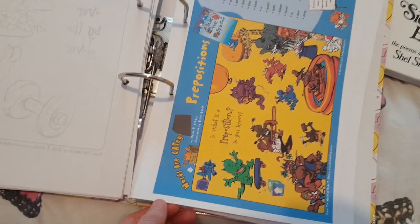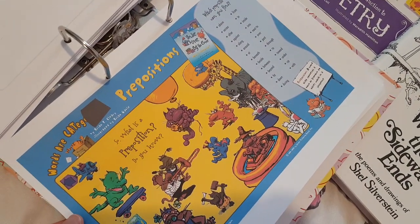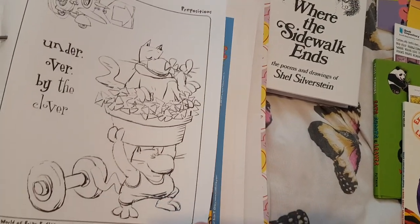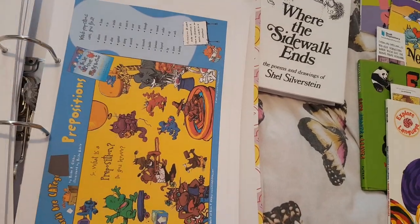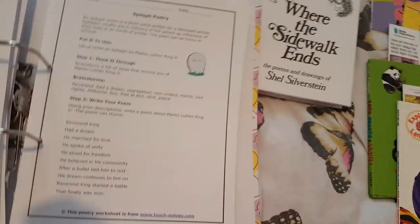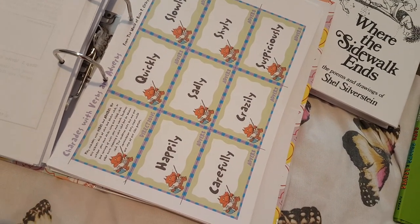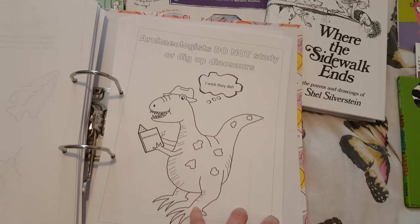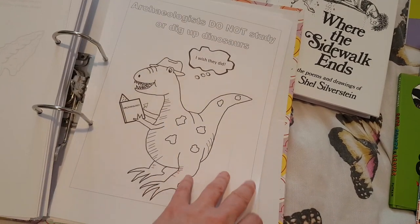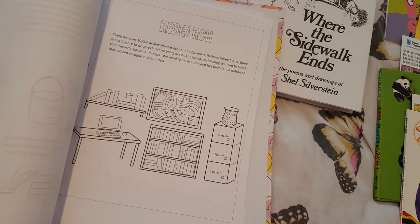Some of the things I've printed — for example this little poster from one of the grammar books, and there was also a coloring page and a little game that goes with it. There's a little charades game for poetry — I haven't cut them all out and laminated them yet but I will do soon. And there was a little mini archaeologist study as one of the suggested activities, which I printed — that'll be fun to do.